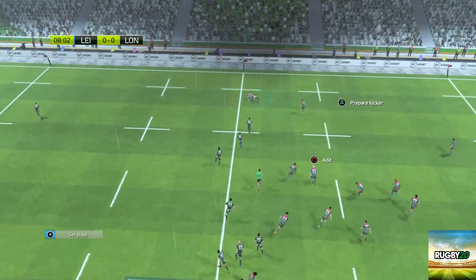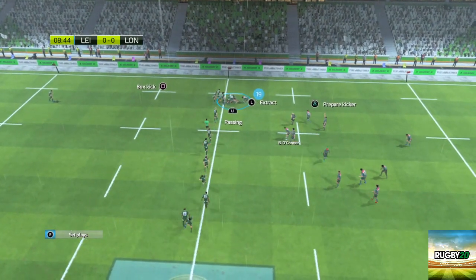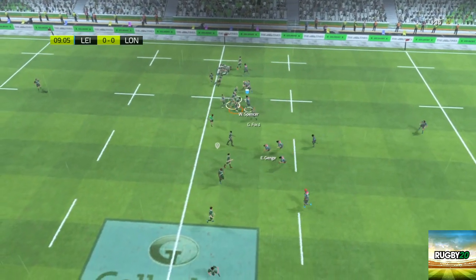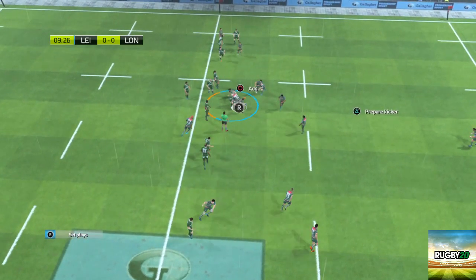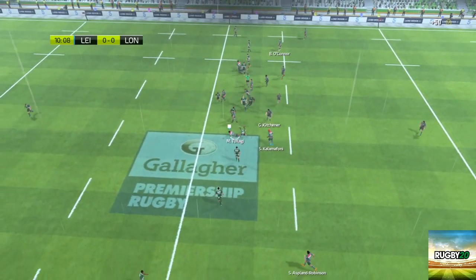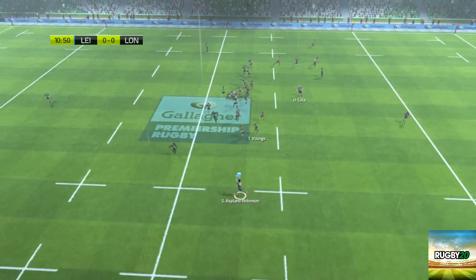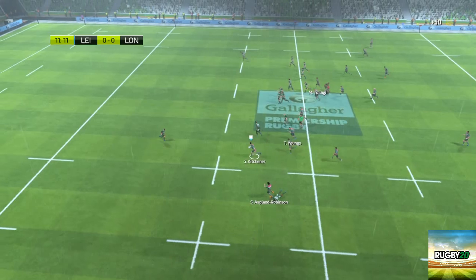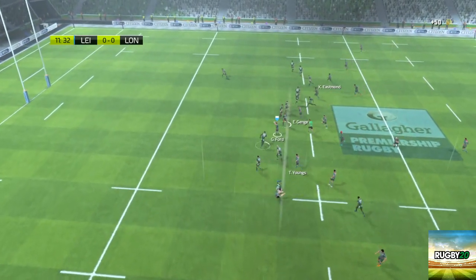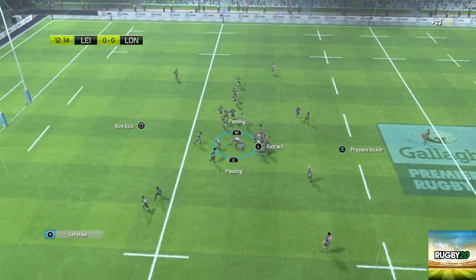They must get the ball out to the wingers. Driving into the ruck with the shoulder. O'Connor with Spencer. They still have control of the ball. The ball's moved on and a ruck is formed. Ball still in the hands of Leicester — opportunity out wide. Kitchen passes after the tackle to Ford. The defenders are warming to their task now.